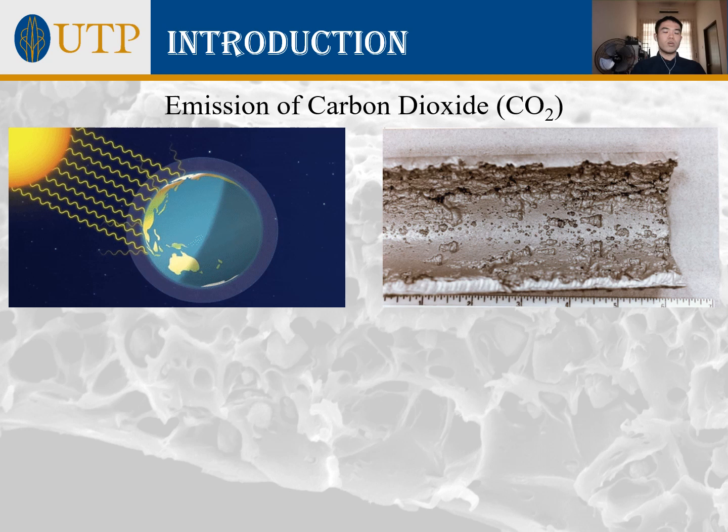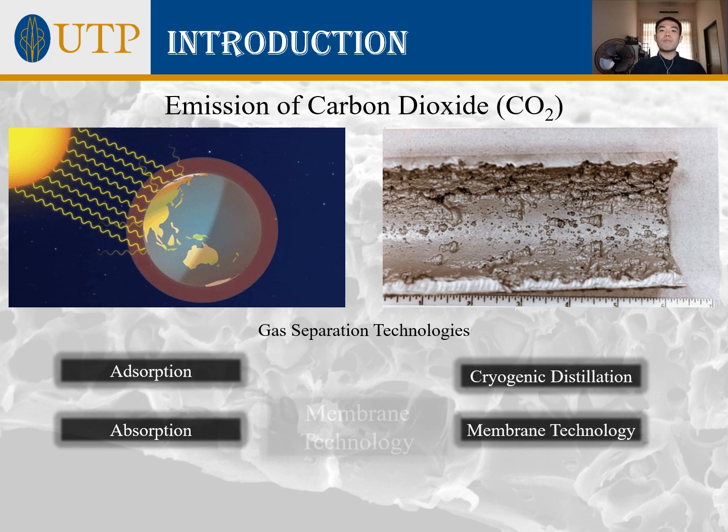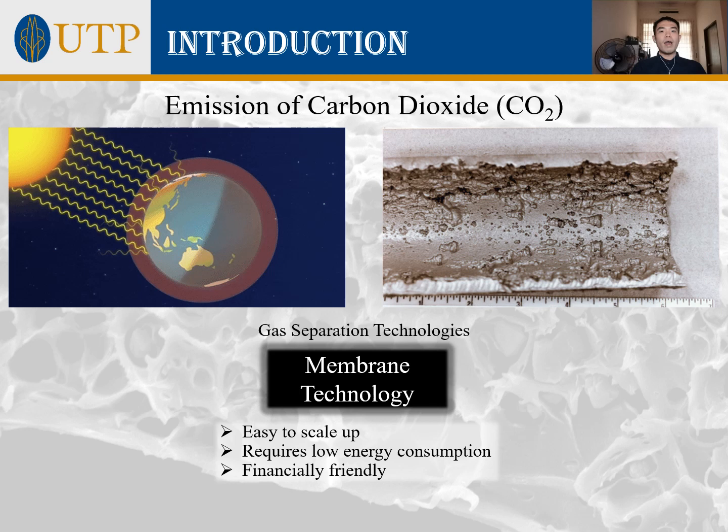Due to these reasons, the separation of CO2 gas has been a topic worthy of study. There are various gas separation techniques available including absorption and cryogenic distillation. Among all of them, membrane technology has been one of the most discussed methods as it is easy to scale up, requires low energy consumption, and is financially friendly.